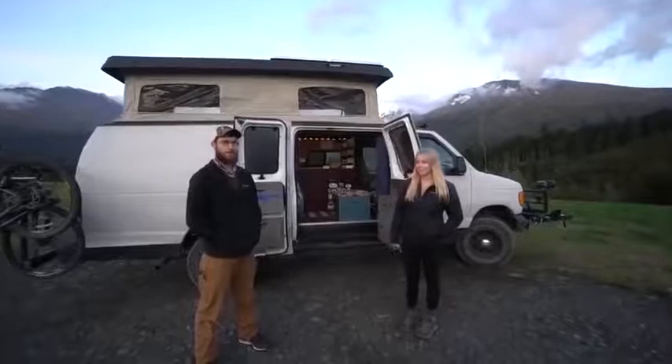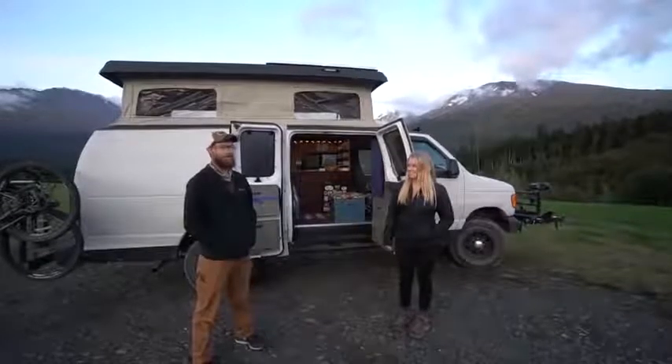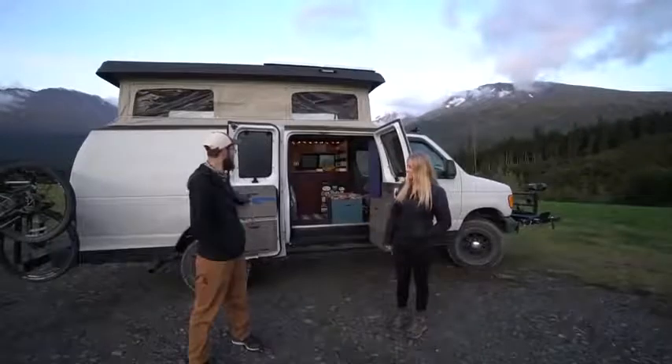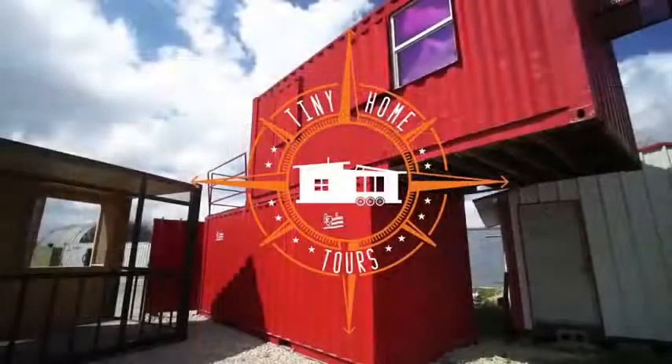Thanks for watching our video. You can check us out on Instagram: flakwagon, F-L-A-K-W-A-G-O-N. So Florida to Alaska — that's how the name came about. And it fits pretty well, because it is a rugged beast that has gotten us all the way here, and I'm really happy with it. Thanks again.